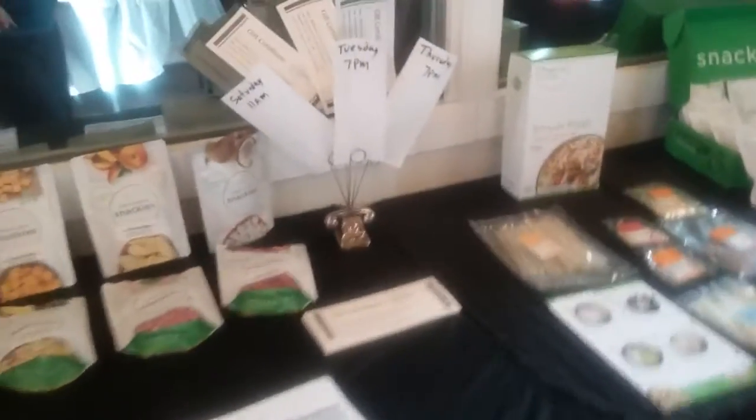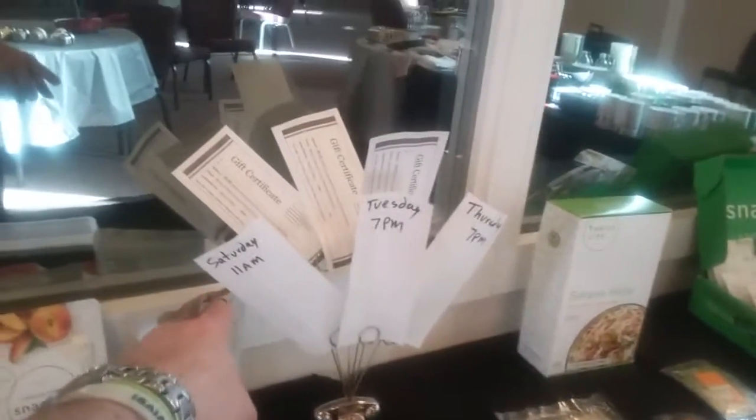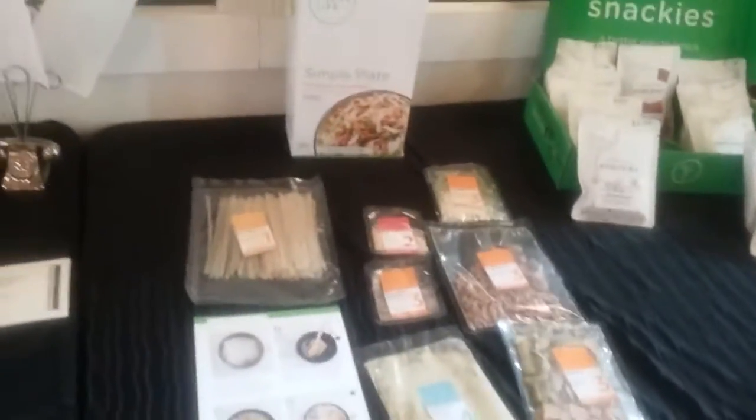And then when you book a party with us, you pick a time and you get a $50 gift certificate. This is what the simple plate looks like. We've got mini snackies in the grocery box.